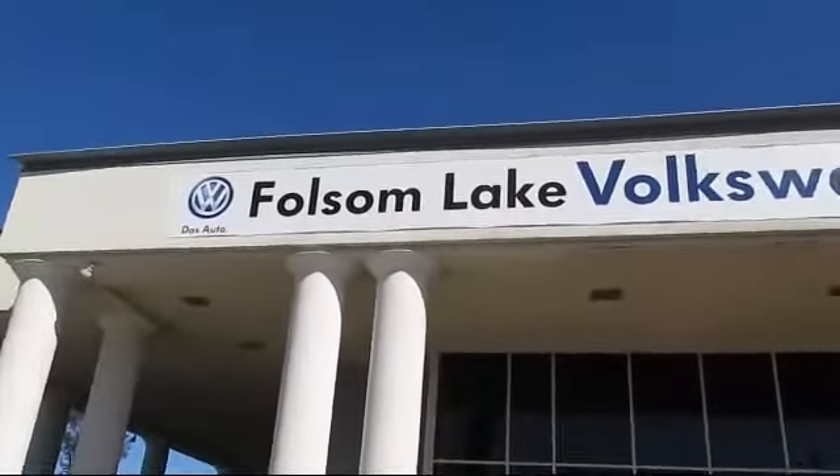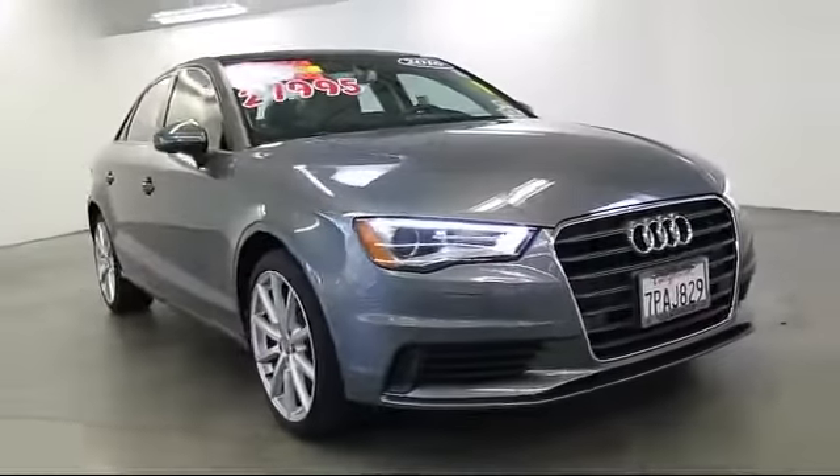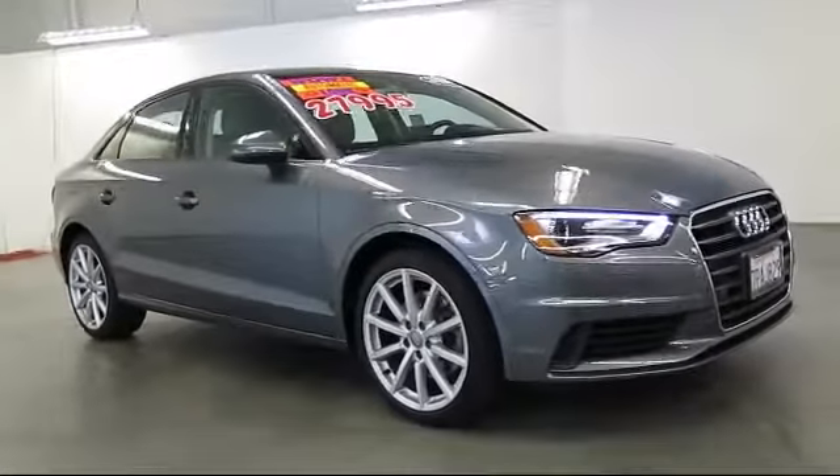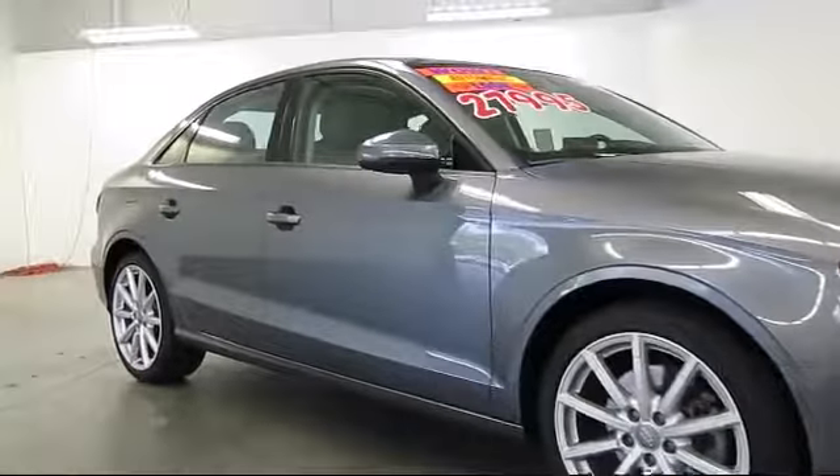Welcome to Folsom Lake Volkswagen, part of the Folsom Auto Mall, and here's another look at one of our quality pre-owned vehicles that comes equipped with moonroof, keyless entry, steering wheel controls, air conditioning, traction control, side airbags, and fog lights.